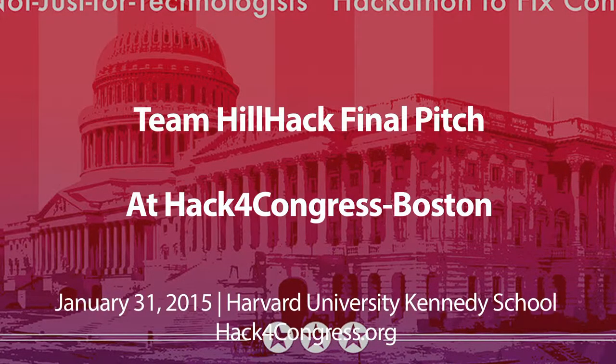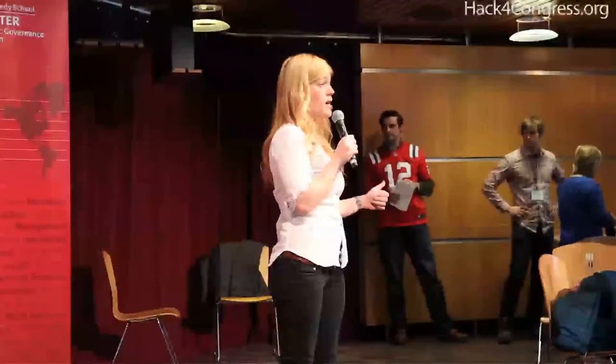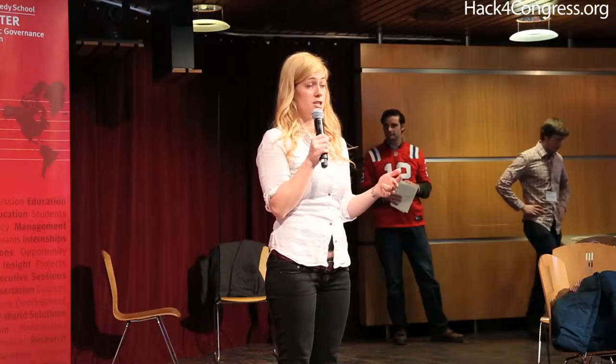You can directly request an in-person meeting with your representative, either at their home district office or in DC. It lets them educate themselves and get prepared for that meeting so they can really have an impact. It also lets them engage with others and connect with people about their issue so they can stay involved in the legislative process.